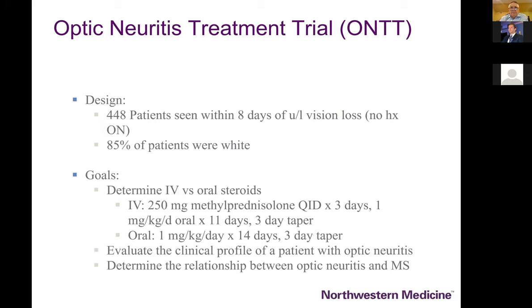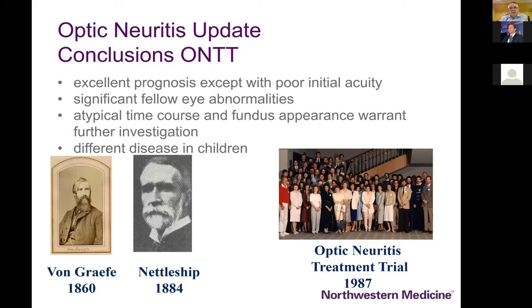The ONTT provided lots of additional information helping us understand the relationship with multiple sclerosis. Some initial findings: the only negative predictor of outcome is initial visual acuity — if you start out worse than 20/400 you're much less likely to recover to 20/40. It's still pretty likely in the 85% range, but only those starting at 20/100 and above can really predict a better than 90% chance of getting back to 20/20 vision.